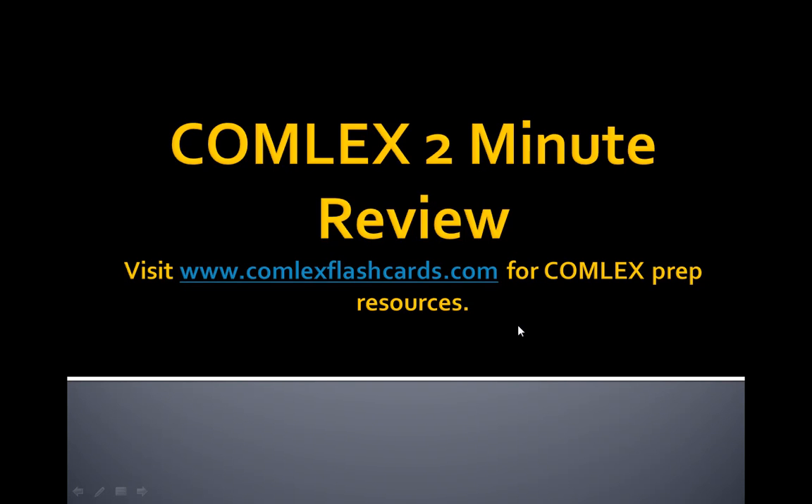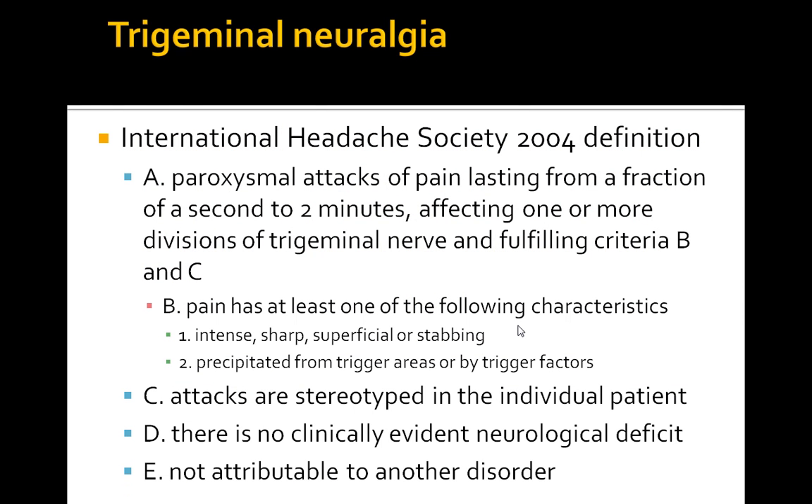Hello and welcome to the Comlex 2-Minute Review. Today's topic is Trigeminal Neuralgia. This is a high yield topic for the Comlex, so let's review its definition.